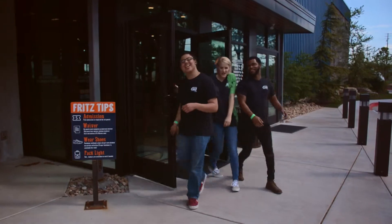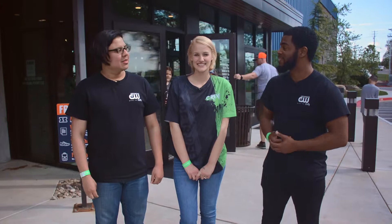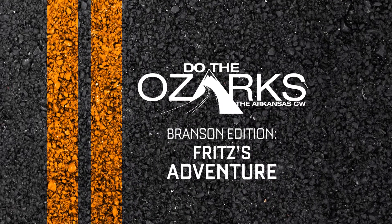That was so much fun! I'm so tired y'all — it was amazing. Fritz's Adventure, thank you so much for having us out. The rock climbing, the free fall, everything about it was simply amazing. I had so much fun, I felt like a big kid again. Definitely — but unfortunately we got to go. Until next time guys, CW we out y'all. To the Ozarks, featuring the Arkansas CW crew. We'll see you next time guys!